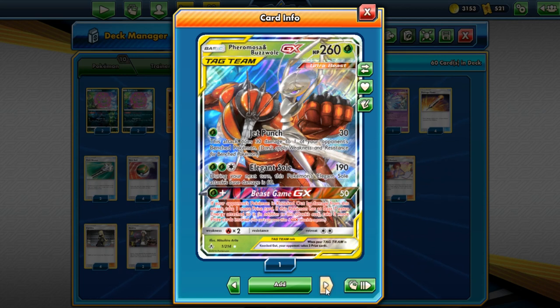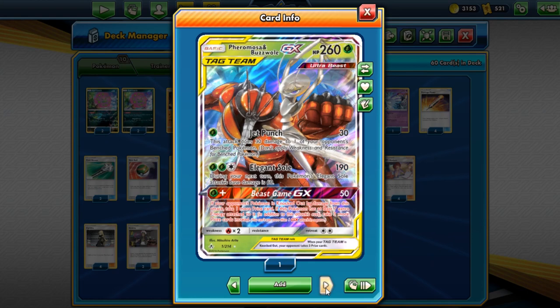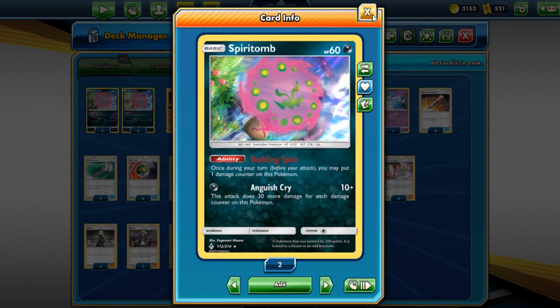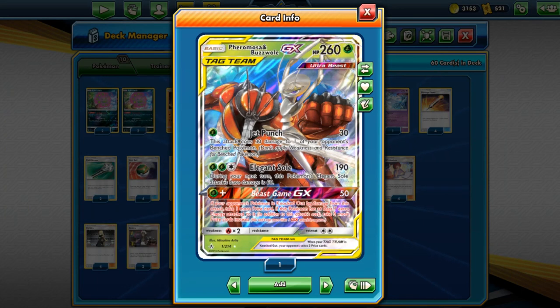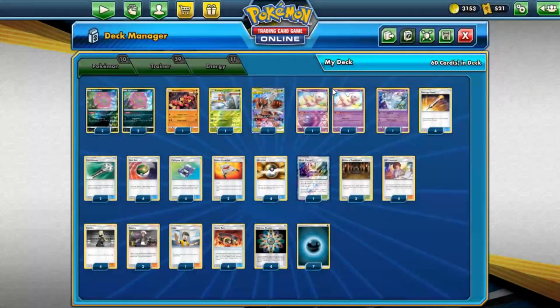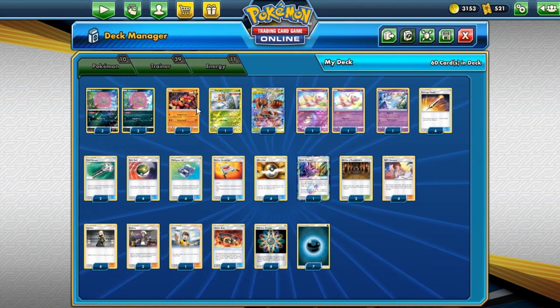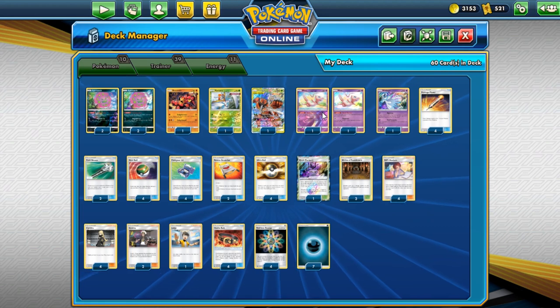Our tag team finisher is Beast Game GX — a great way to take two prizes at once. Against tag teams, think about it like this: if we're playing against a Reshizard, we hit them for 220, finish them off with another 50 damage GX attack, and essentially take five prizes. It's pretty good. If we lead with it, that sucks because my opponent's probably going to take three prizes off me. But with all our other Pokémon — we are playing 10 Pokémon — there are nine other potential leads that are much better.